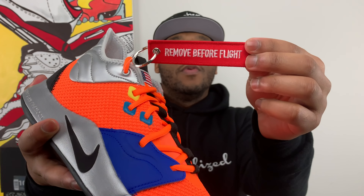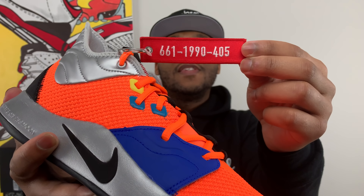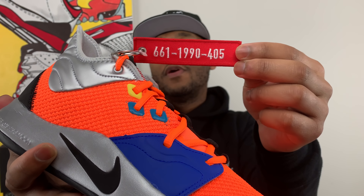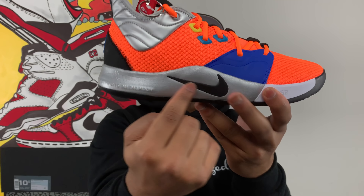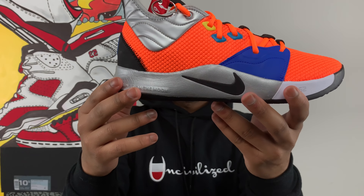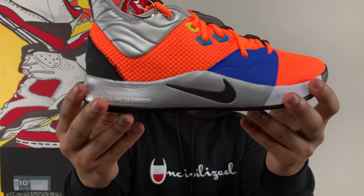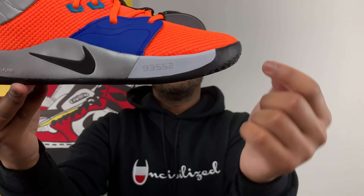There's a little play or fast forward button — or rewind button — here. I'm not sure what that's there for, but if you guys know, by all means tell me. Moving up from the upper, you have this really soft plush silver material that's actually made to look like astronaut suits or space suits. You also get that really nice 'Remove Before Flight' keychain that you see on bomber jackets like MA1 jackets. On the flip side of that tag you see 661, which is the area code for Palmdale; 1990, which is Paul George's birth year; and 405, which is the Oklahoma City area code.